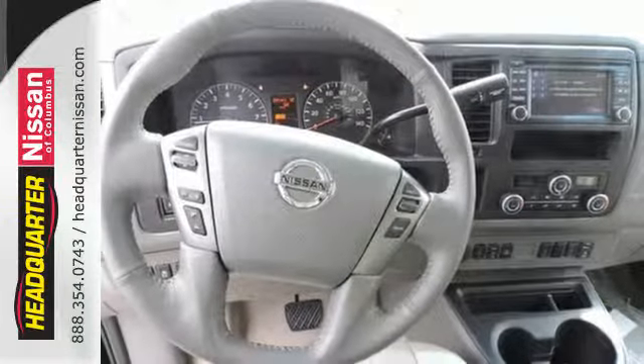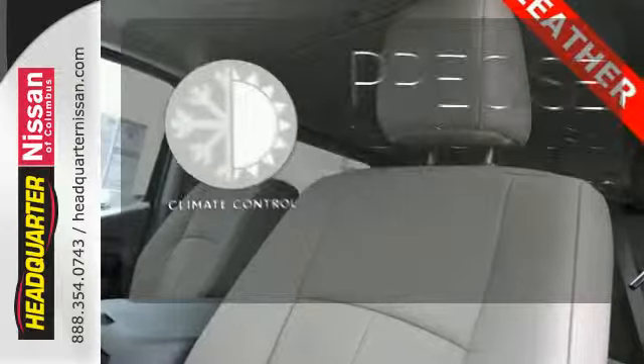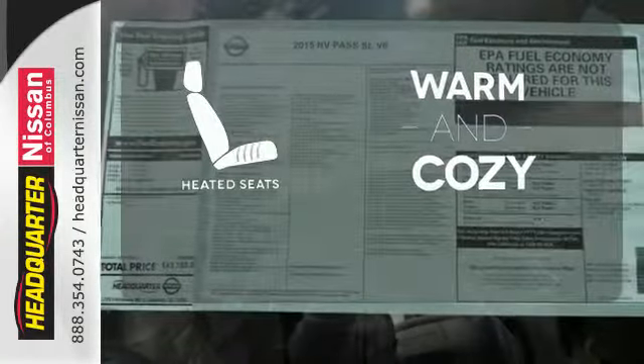This van has been engineered to handle just about whatever you can throw at it. Select the perfect temperature with climate control. Wrap yourself in the comfort of heated seats.